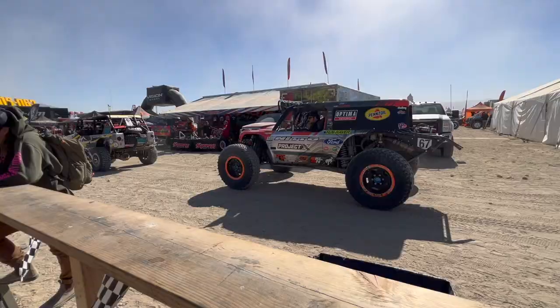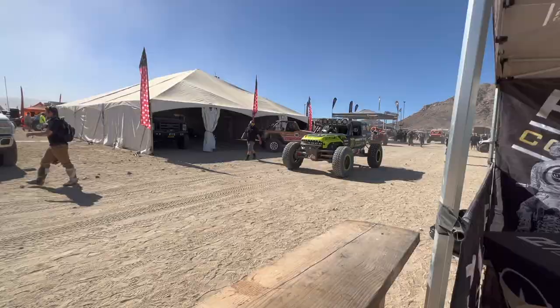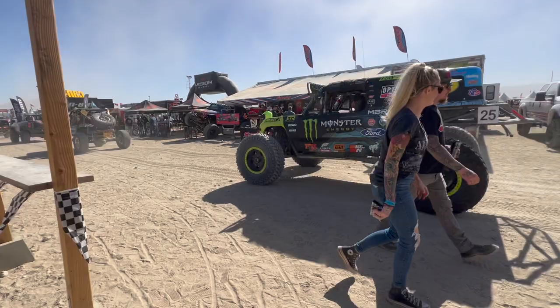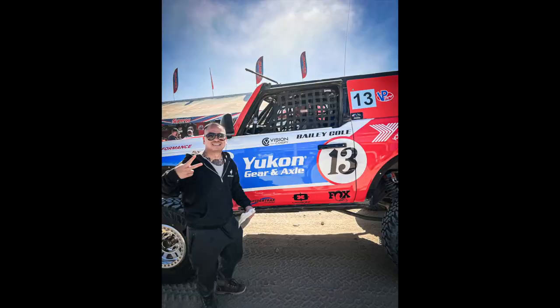We got our free shirts representing Diode Dynamics. We're back here at K&N and here's their Jeep. Here's their stuff. There's the Bronco right there. Bailey Cole is here!